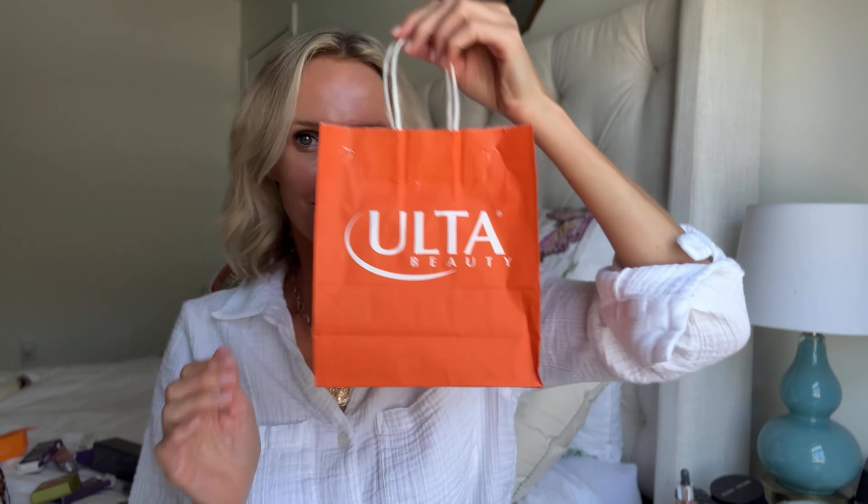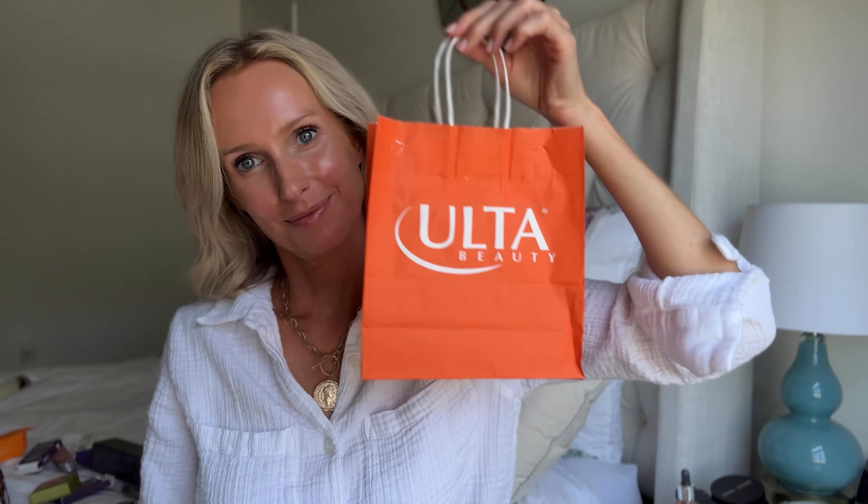This is week two of Ulta Beauty's 21 Days of Beauty event and today I'm sharing some of my favorite makeup products for women over 40, creating a no-makeup makeup tutorial that is so quick and easy.